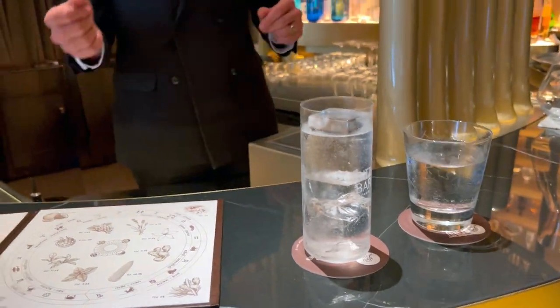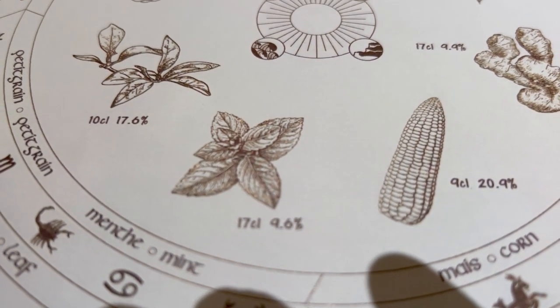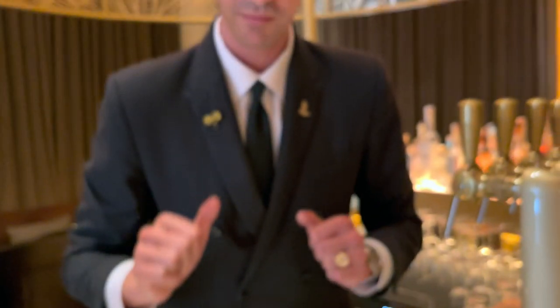The carbonation on tap allows us to manage the dilution as well, because we use the hydrosol which has a bit of water content, and then we can carbonate the whole thing to really have a full bubble throughout the drink. It's about 9.6 percent ABD, so it's quite low. Enjoy.